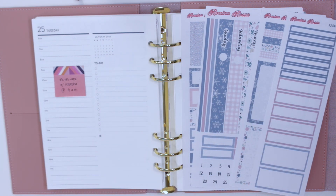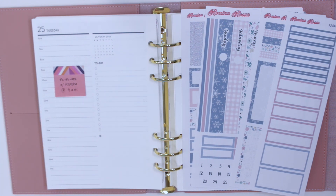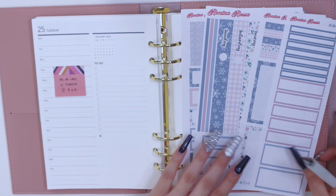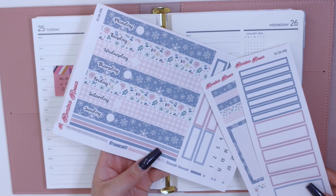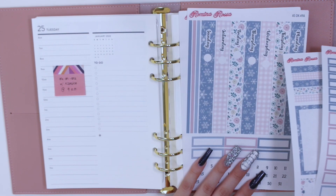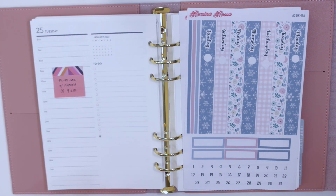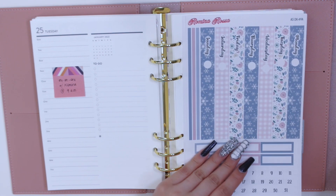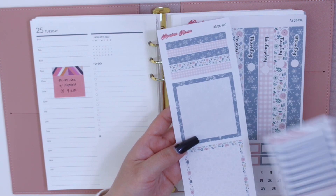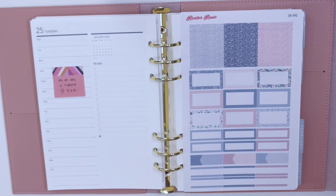Hey guys and welcome back to my channel! Today I'm finally back with another plan with me. I'm going to be planning for the week of January 24th through the 30th. I have the cutest winter kit from my shop Romina Rosa — this is the Leaded Snow Kit, which I originally made for winter 2021 and decided to bring back as a daily planner kit. I have all four sheets: the washi date cover sheet A, time label sheet B, deco boxes and decorative washi sheet C, and the glitter headers and label sampler sheet D.